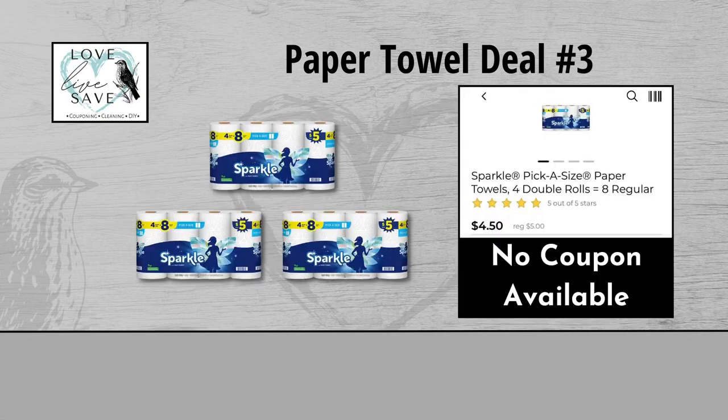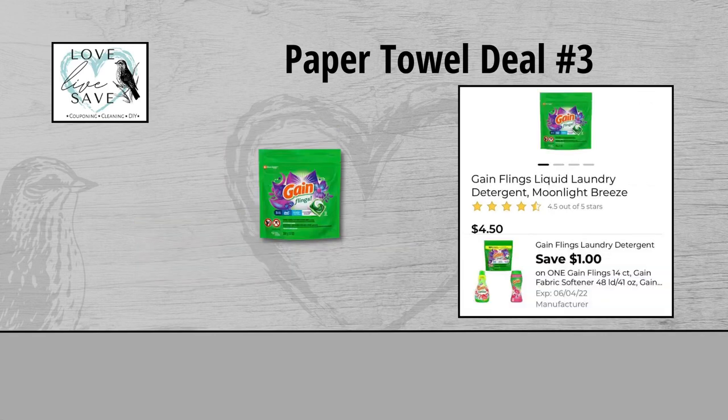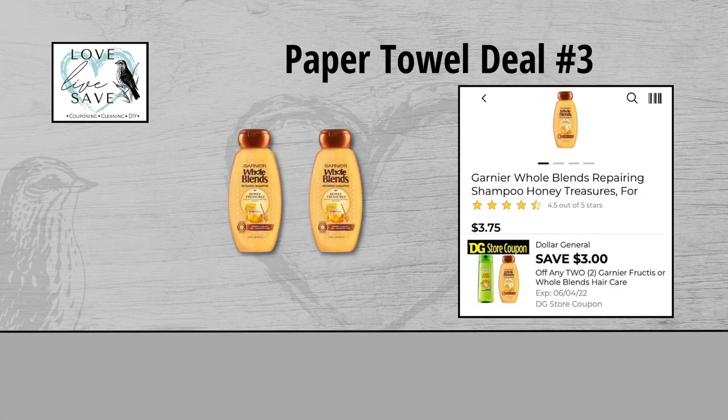For our third paper towels deal, you could grab three of the four-count packs of Sparkle Paper Towels — they are $13.50 for all three packs. There's not a coupon we can use with them, but that's okay. Grab one of the smaller size bags of Gain Flings for $4.50 and clip the $1 off of one Gain Flings digital coupon. And finally, grab two bottles of Garnier Whole Blends shampoos for $7.50 for both bottles. First clip this $3 off of two Garnier Whole Blends store coupon, and then also clip this $3 off of two Garnier Whole Blends manufacturer's coupon.